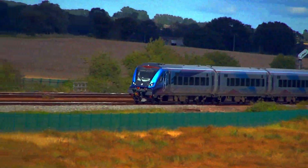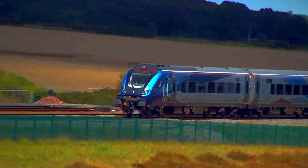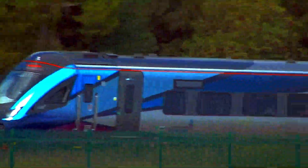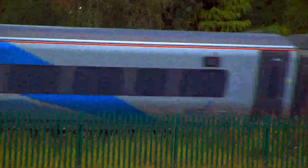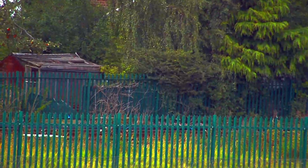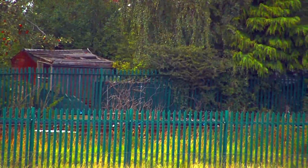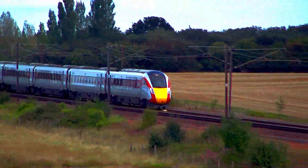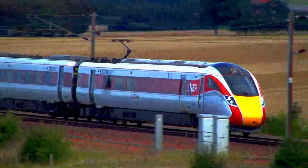Here, a new Transpennine Scarborough fixed formation with 68-024 Centaur giving the push, from Scarborough to Liverpool Lime Street. 800-105 Azuma heads a London Kings Cross service.